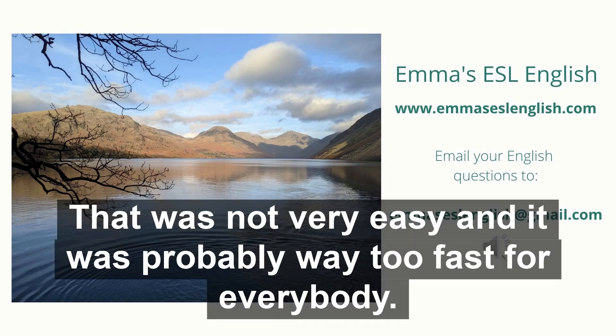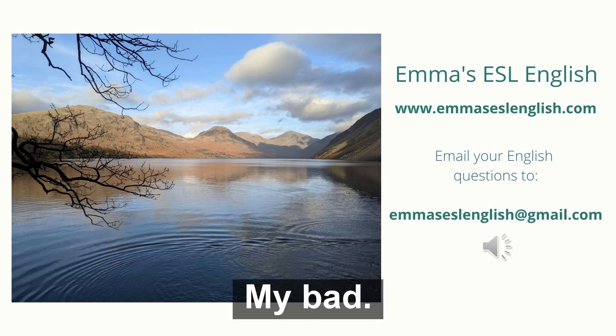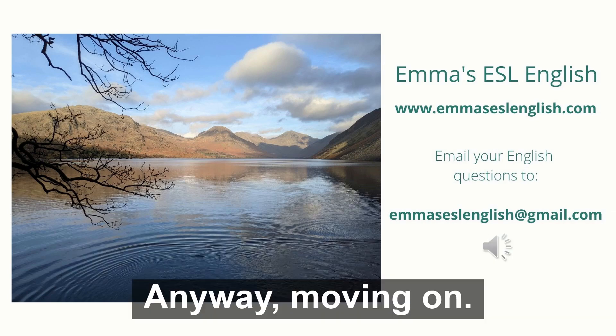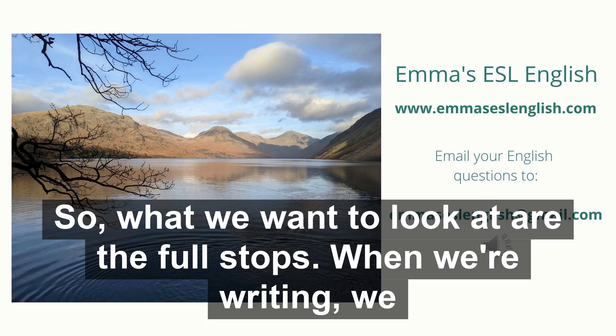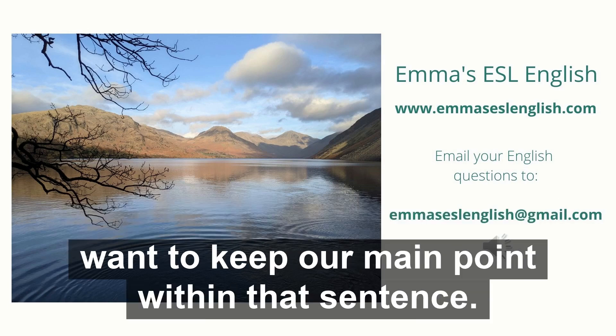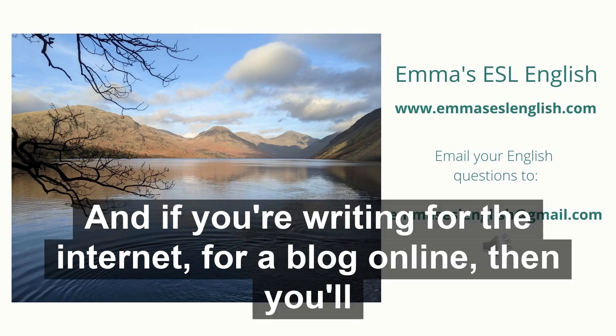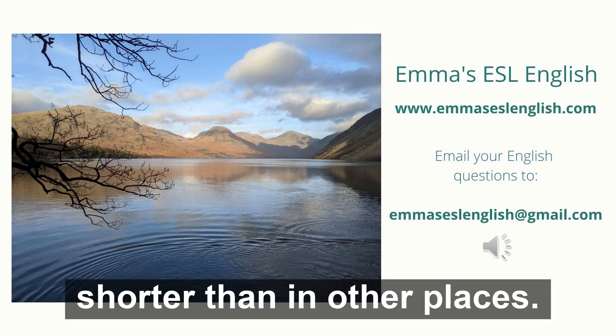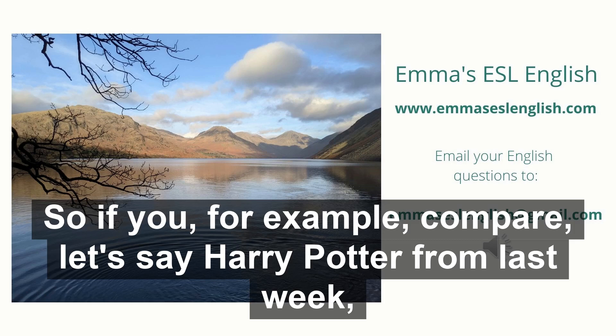Whoa — that was not very easy, and it was probably way too fast for everybody. My bad, sorry about that. It's not very easy to read like that. Anyway, moving on. So what we want to look at are the full stops. When we're writing, we use our full stop to enclose a clause, or sometimes two clauses. We want to keep our main point within that sentence. And if you're writing for the internet or a blog online, then you'll usually find that the sentences are shorter than in other places.